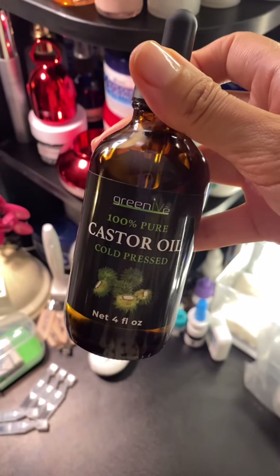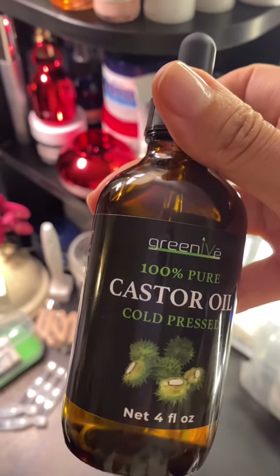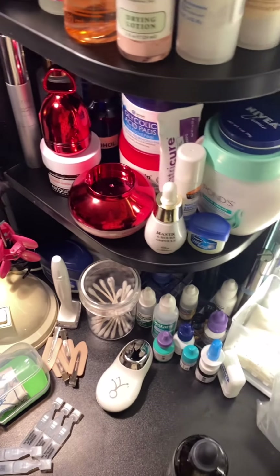This is a bottle of castor oil. Sometimes I do hair oiling with this, or I just apply it to my eyelashes sometimes — it helps with growth.